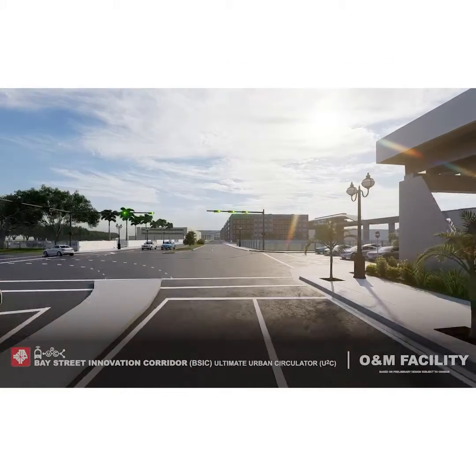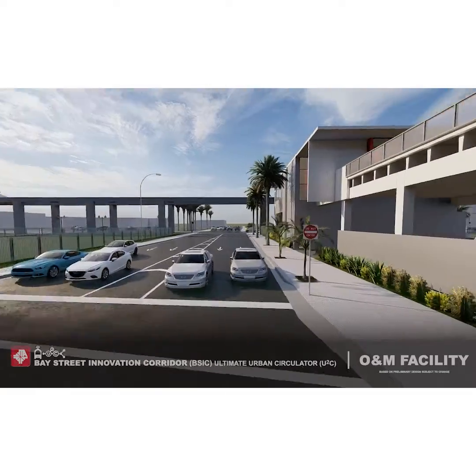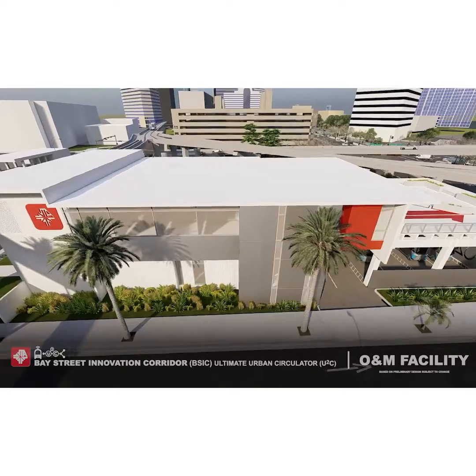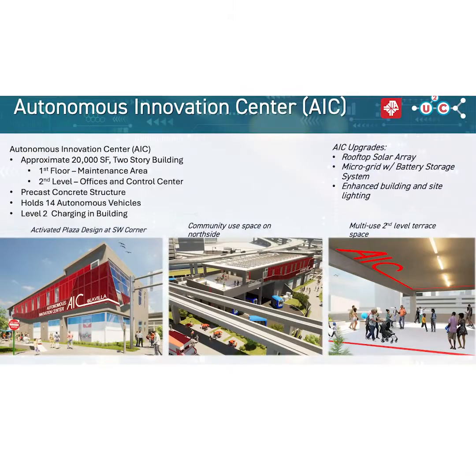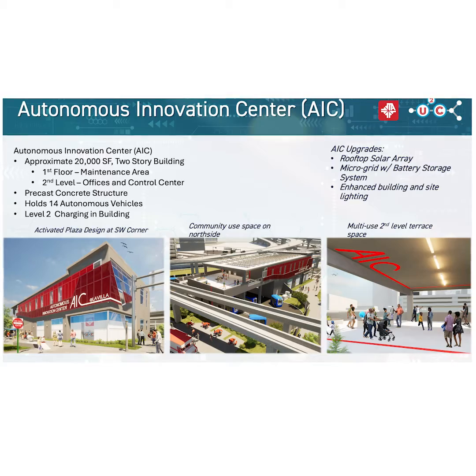The epicenter of the Bay Street Innovation Corridor will be the Autonomous Innovation Center, headquartered at Bay and Jefferson Streets. Inside this new, conveniently located, and sustainable facility will be the Command and Control Center for managing the Autonomous Vehicle Operations. The facility will include vehicle maintenance and charging stations, as well as a rooftop solar microgrid.